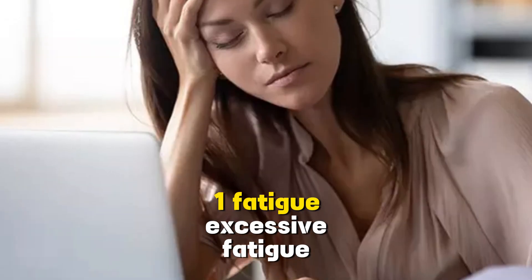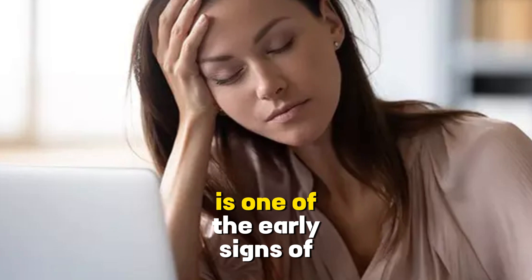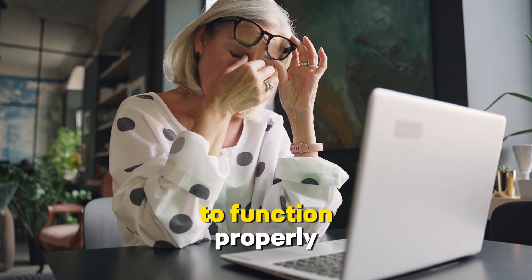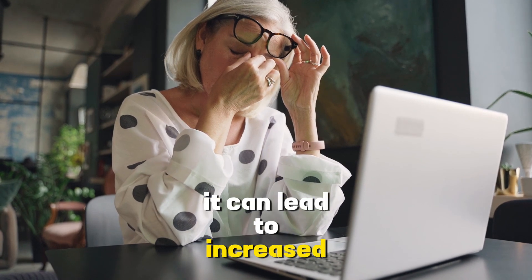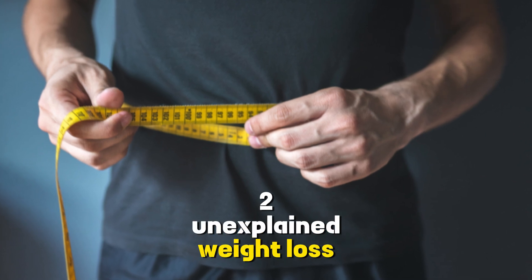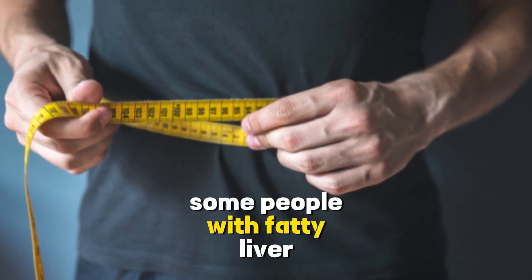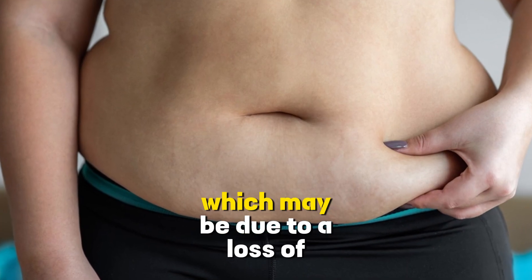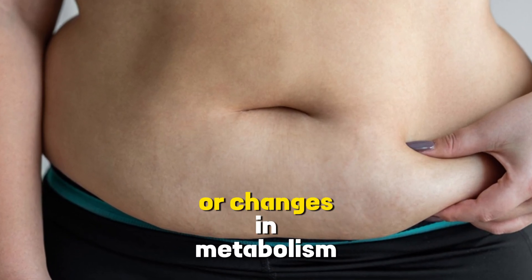1. Fatigue. Excessive fatigue is one of the early signs of fatty liver disease. As the liver struggles to function properly, it can lead to increased tiredness and a lack of energy. 2. Unexplained weight loss. Some people with fatty liver disease experience unexplained weight loss, which may be due to a loss of appetite or changes in metabolism.